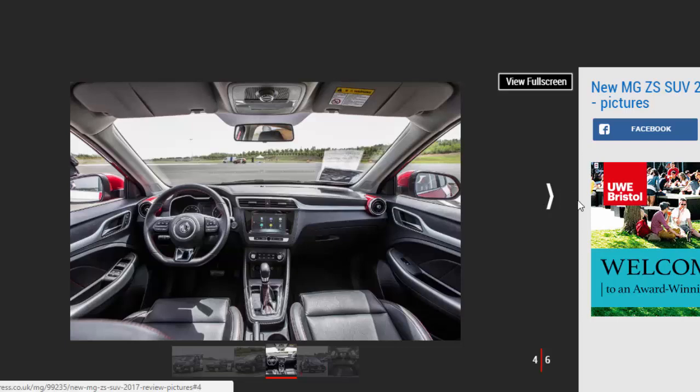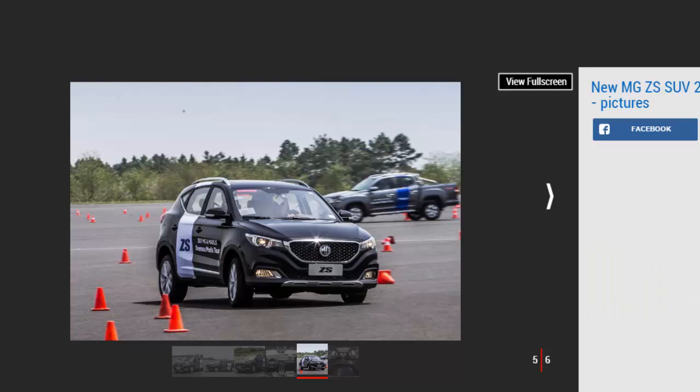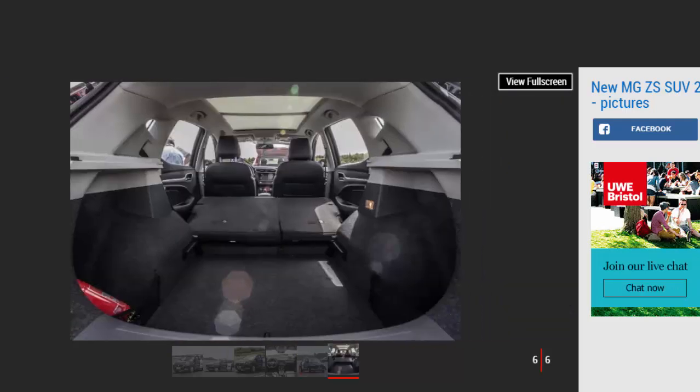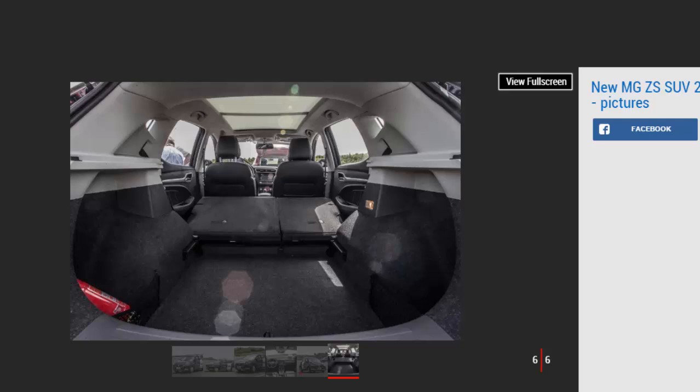The ZS name has yet to be confirmed, but this compact SUV is MG's take on the Nissan Juke and Peugeot 2008. Ahead of the car landing in UK dealers before the end of the year, Auto Express has been granted early access to see if this car can help rejuvenate the once iconic British brand. Backed by Chinese parent company SAIC, MG has made sure the ZS has all the ingredients required of a small and successful crossover.